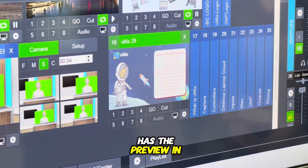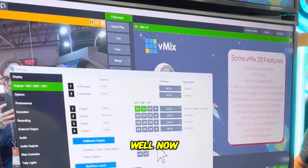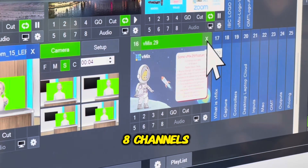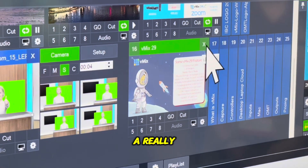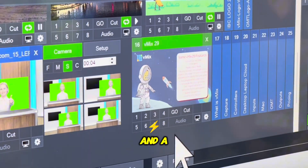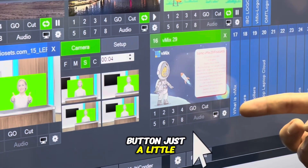vMix has the preview and the output areas. Well, now we have tiles for every input that have up to eight channels of overlay. There's a really simple new X button to close inputs and a quick go button — just a little easier to use.